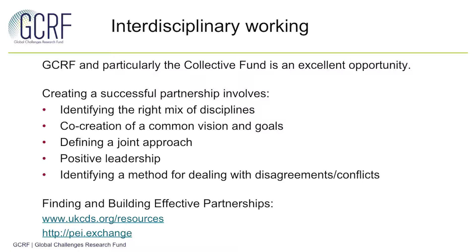In terms of how to achieve good interdisciplinary working there are a few key elements that are important to consider. Firstly it's really important to identify the right mix of disciplines where there's a good understanding of how these disciplines will contribute to addressing the challenge and that they all add value to delivering programmes. The co-creation and development of a common vision between these disciplines is really key in defining a joint approach and setting up positive leadership within this group of disciplines. It's also very important to identify upfront how you will deal with any disagreements or conflicts between individuals and disciplines as well as within the lifetime of these programmes more generally.